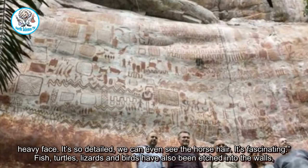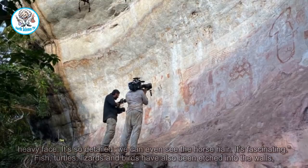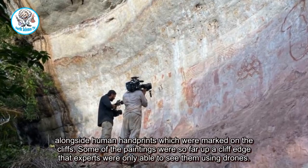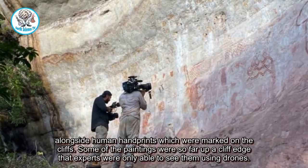Fish, turtles, lizards and birds have also been etched into the walls, alongside human handprints which were marked on the cliffs. Some of the paintings were so far up a cliff edge that experts were only able to see them using drones.